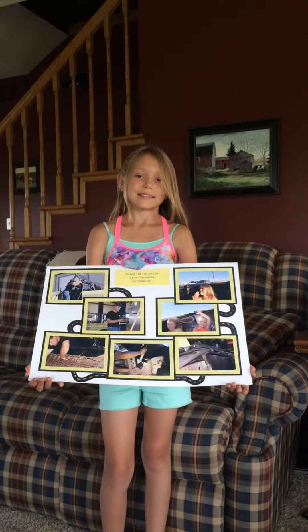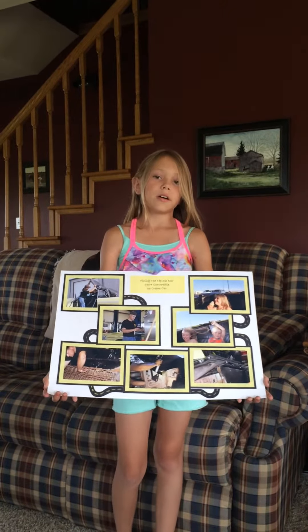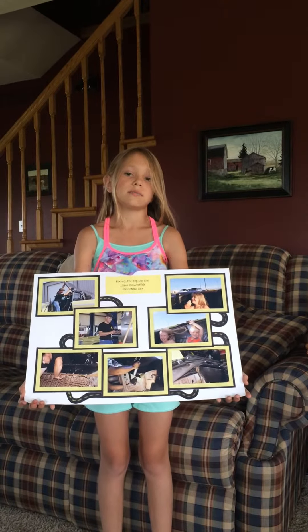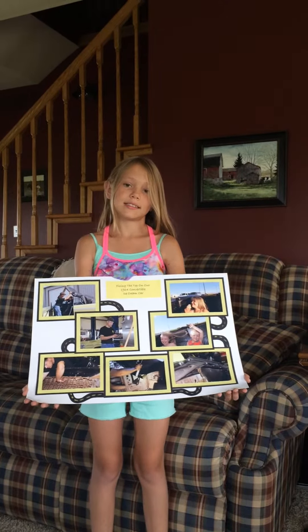If you did this project again, what would you do differently? I would take the photos outside or inside, but when I did the photos, it seemed too dark, and when I used the flash, it seemed almost washed out.